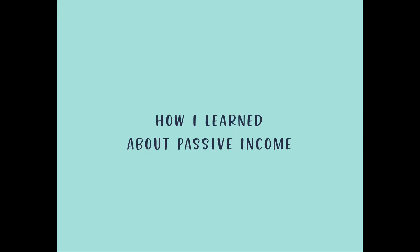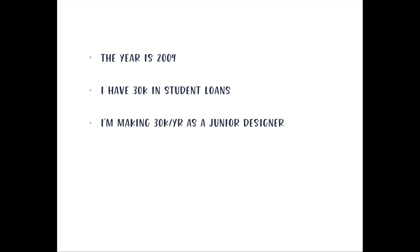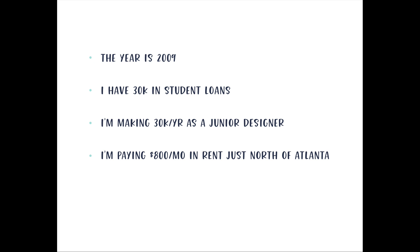The year was 2009. I had graduated in 2008 from the Savannah College of Art and Design with my bachelor's degree, and I was working at my very first job out of school. I had $30,000 in student loans, I was making $30,000 a year as a junior designer, and I was living by myself paying $800 a month in rent just north of Atlanta. With all this in mind, a little extra money could go a really long way, so I was trying to figure out ways to make extra income without having to freelance constantly.